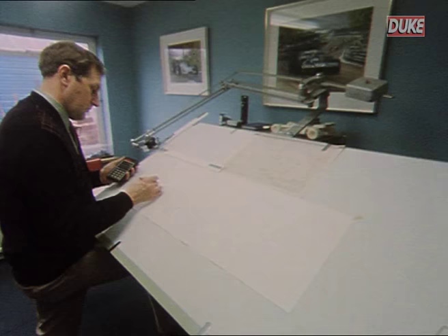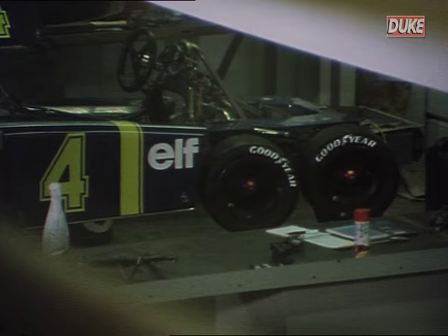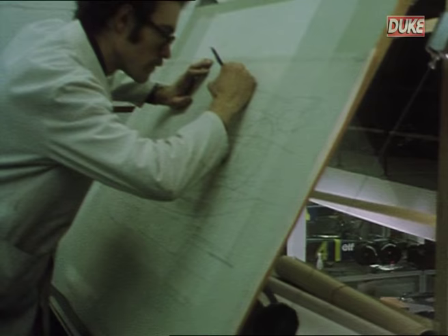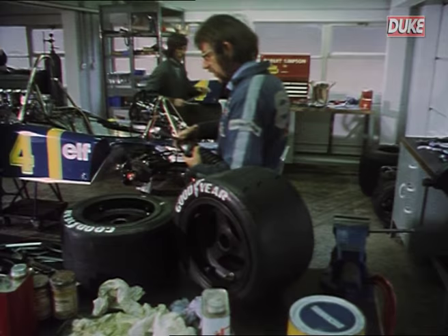In response to new FIA regulations, Tyrrell's chief designer Derek Gardner had gone back to the drawing board. Starting with the idea of smaller 10-inch diameter wheels at the front as a means of reducing drag, Gardner then faced the problem that smaller tyres would mean less rubber on the track and hence less grip for cornering.